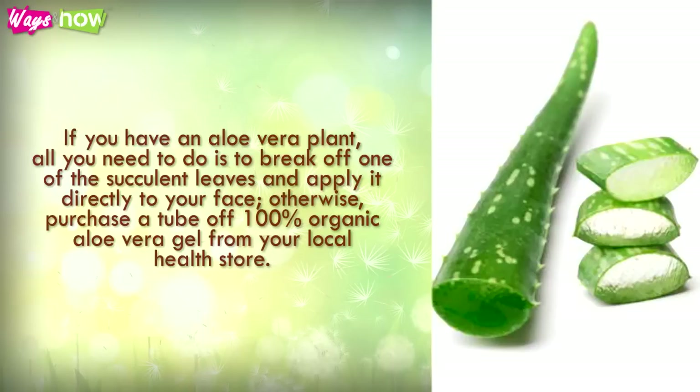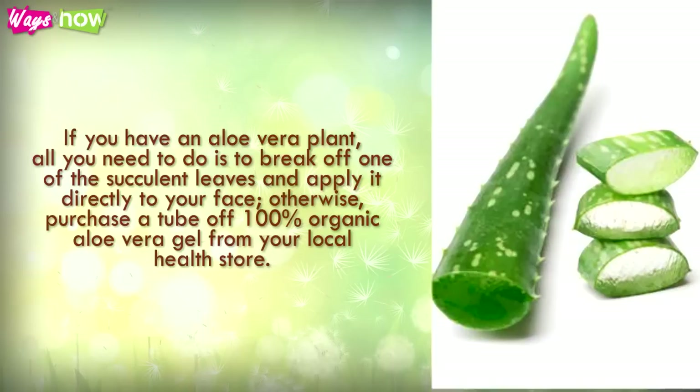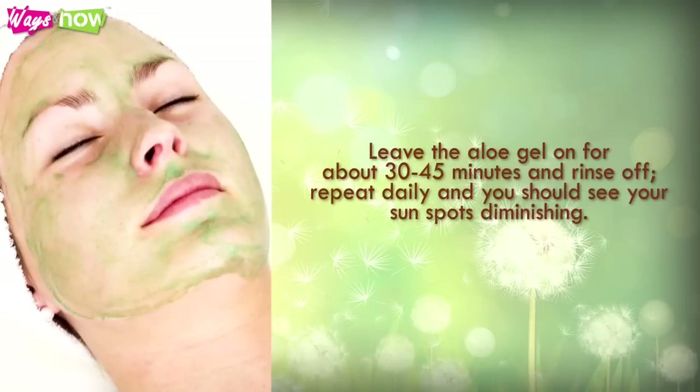Otherwise, purchase a tube of 100% organic aloe vera gel from your local health store. Leave the aloe vera gel on for about 30 to 45 minutes and rinse off. Repeat daily and you should see your sunspots diminishing.